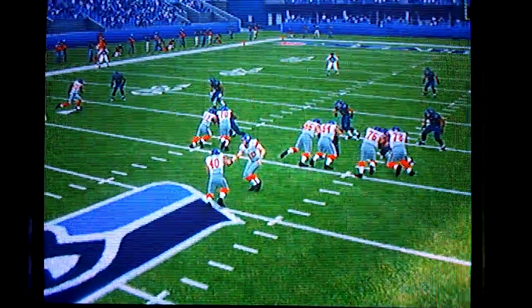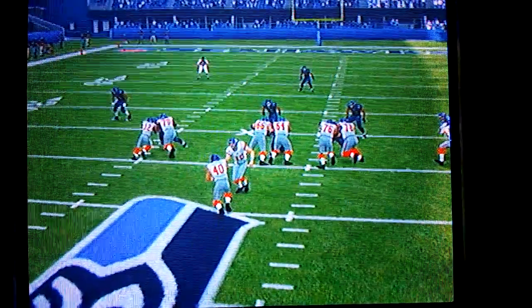This is your boy Cam, and here we go with another video. Wait — Madden 12.